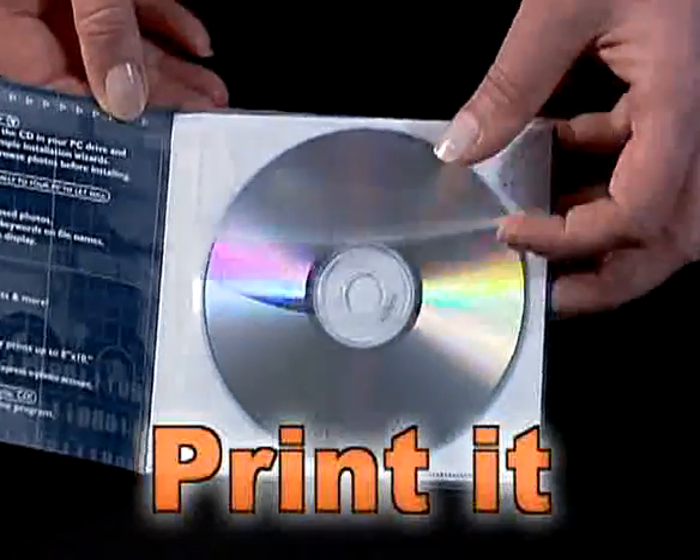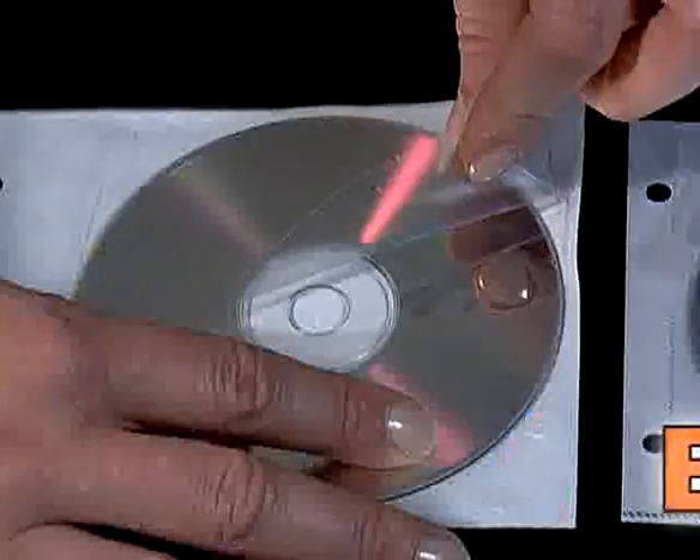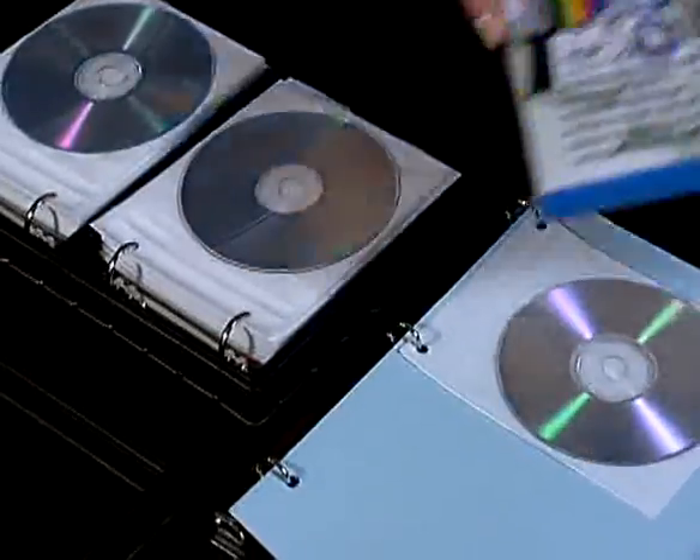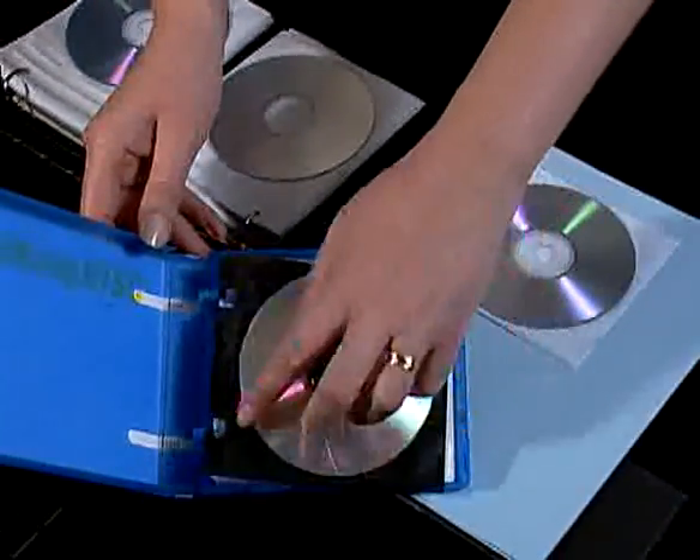So, whether it's in our facility or yours, if you have information to distribute on compact discs or DVDs, Univenture has a better way to package your discs.